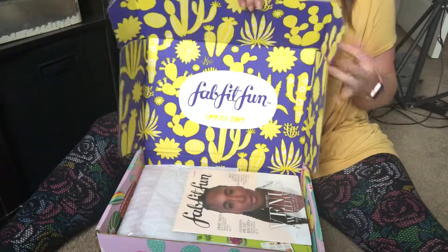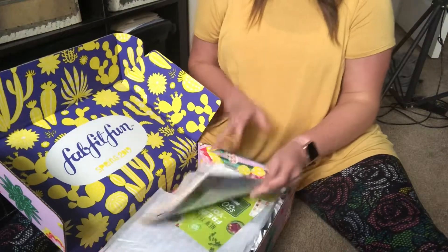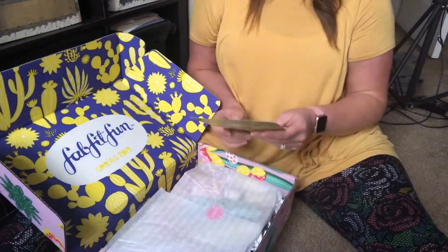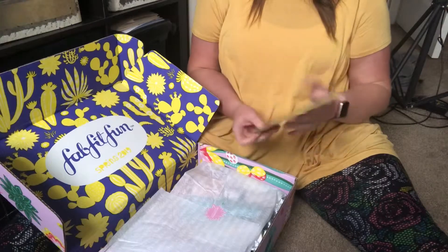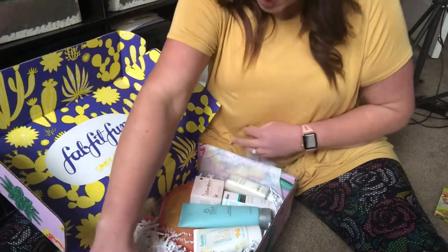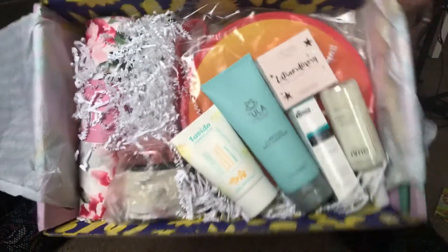I love these boxes. They're so fun, and they're something that you can use after the box is empty, of course. All right, what do we have? All kinds of goodies.